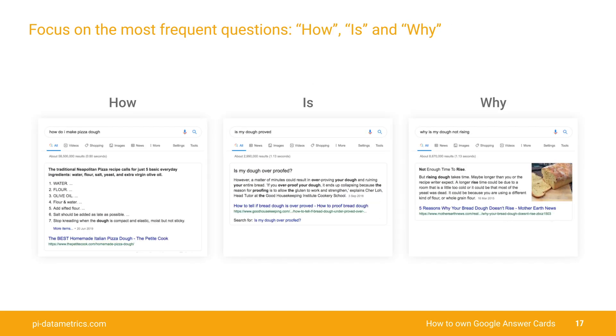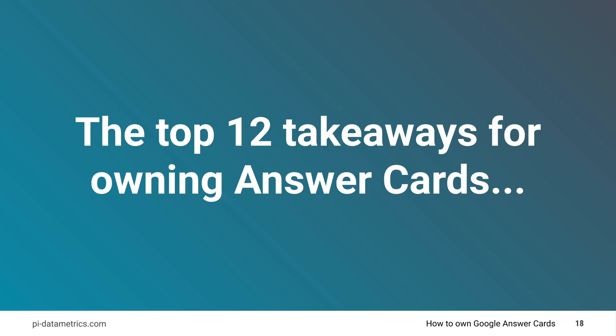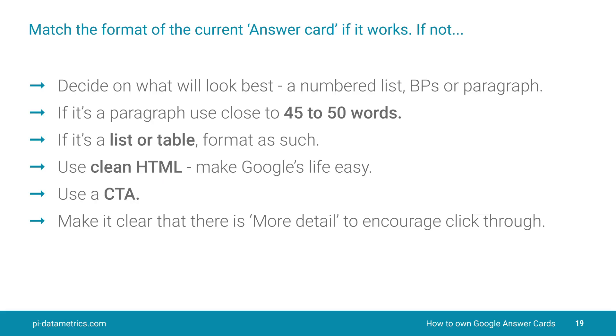Focus on the most frequent questions — the how, the is, the why, just as you can see in these answers here. Now down to the top 12 takeaways for owning those answer cards. Number one, decide on what's going to look best: is it going to be a numbered list, bullet points, or paragraphs? Format it in the correct way. Take a look and see what's already there — can you improve on that format? If it's going to be a paragraph, keep it close to 45 to 50 words. If it's a list or table, format it as such and keep your HTML clean.